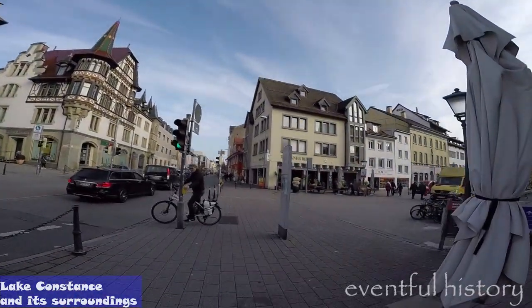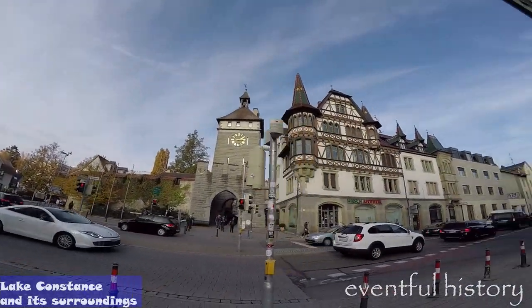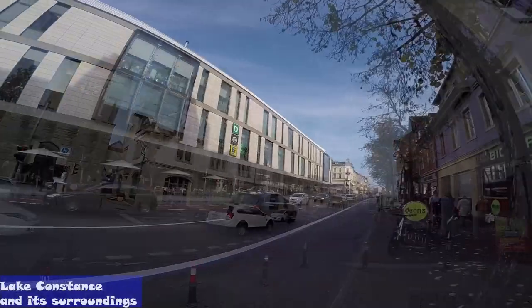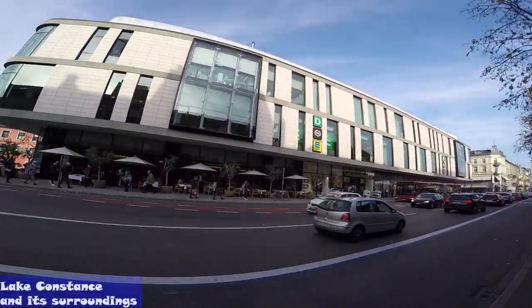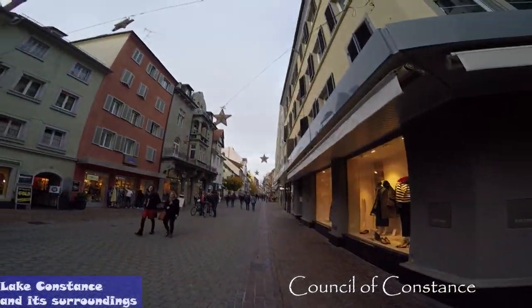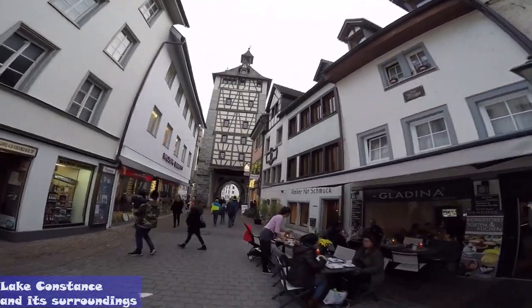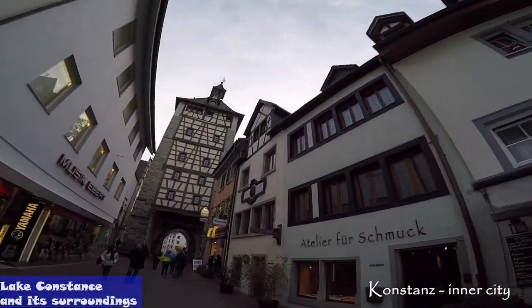The town of Constance not only looks back on an eventful history, it also has plenty of culture to offer. One of the most important events in the town's history was the Papal election during the Council of Constance, 600 years ago — the only time this ever occurred north of the Alps. Relics and buildings from that period can still be discovered throughout the town.